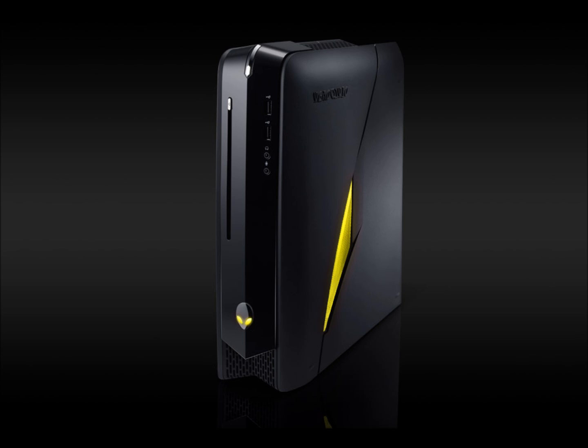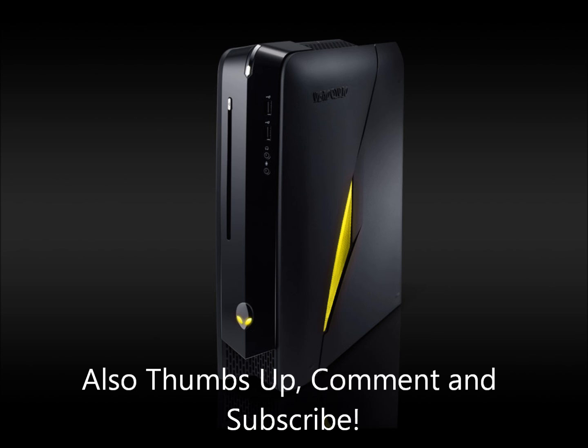I'm not going to do a comparison to the Mac Mini because I don't feel that's very fair — they're two different computers for two different purposes. See you later, goodbye.